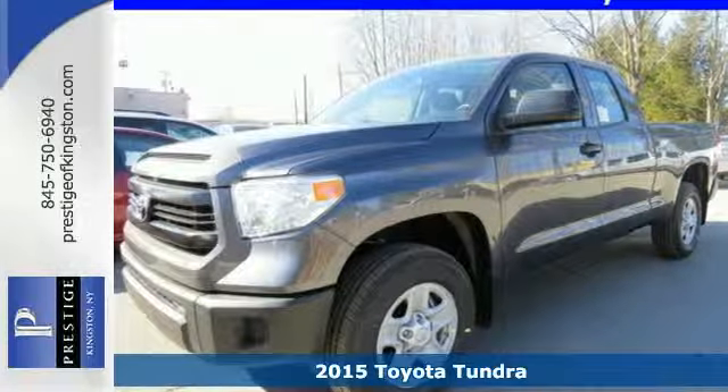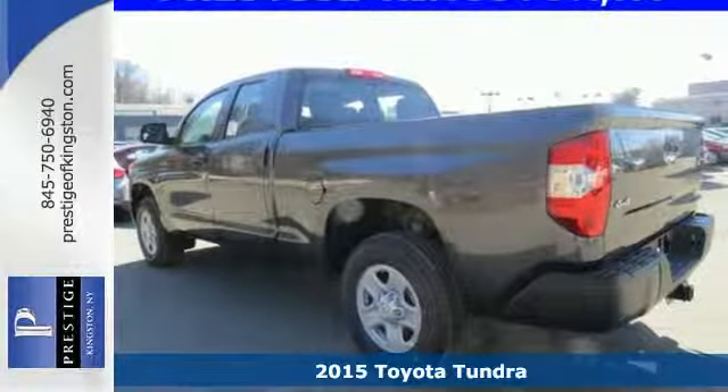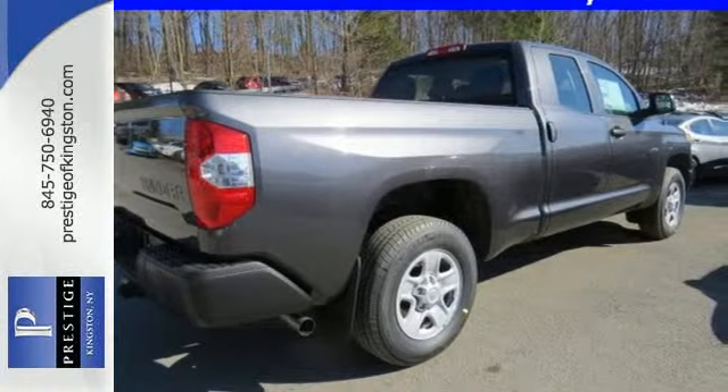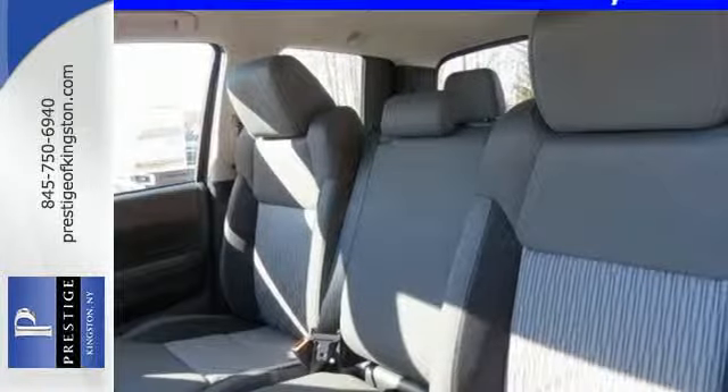Here's a 2015 Toyota Tundra. This truck is both beautiful and beastly. It is simultaneously ready to provide comfort and get tough. It's powered by a V8 engine mated to a 6-speed automatic with intelligence. Trailer sway control and an easy lower and lift tailgate will help you get the job done.